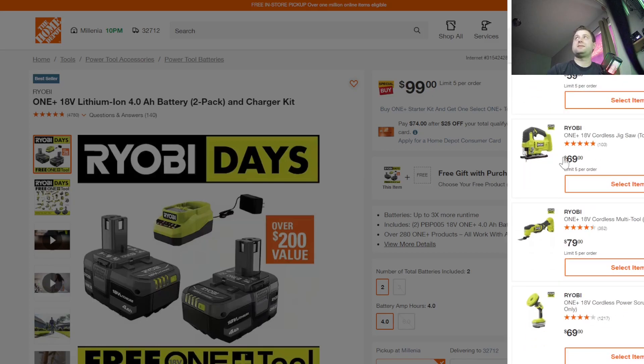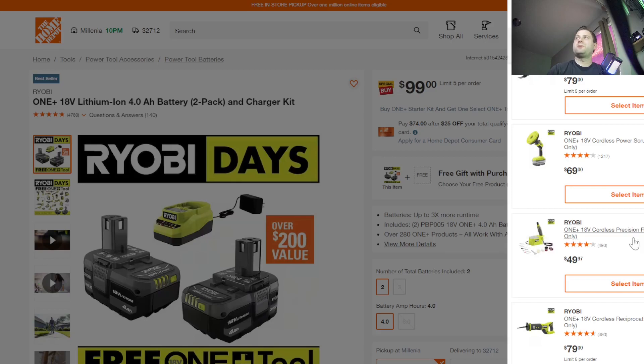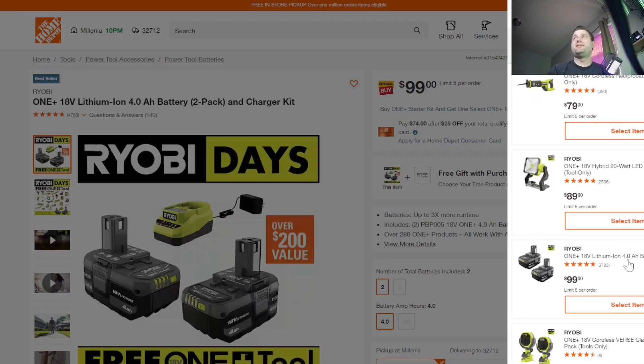There's a jigsaw — actually a pretty good deal. There's a cordless power scrubber with a little case in the bottom to keep the battery totally dry. There's a rotary tool, which is a pretty solid tool. A reciprocating saw, a work light, and you can also pick up another two-pack of 4Ah batteries. So $100 for four 4Ah batteries is an awesome deal.